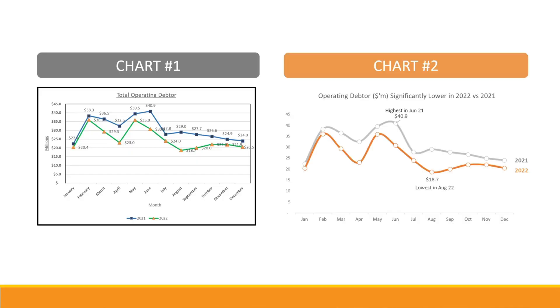The first one looks like this and the second one looks like this. Which one do you like better — chart number one or chart number two?